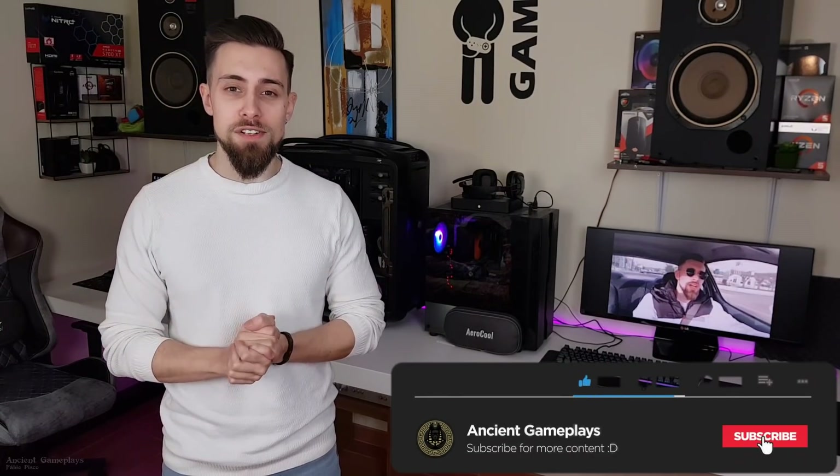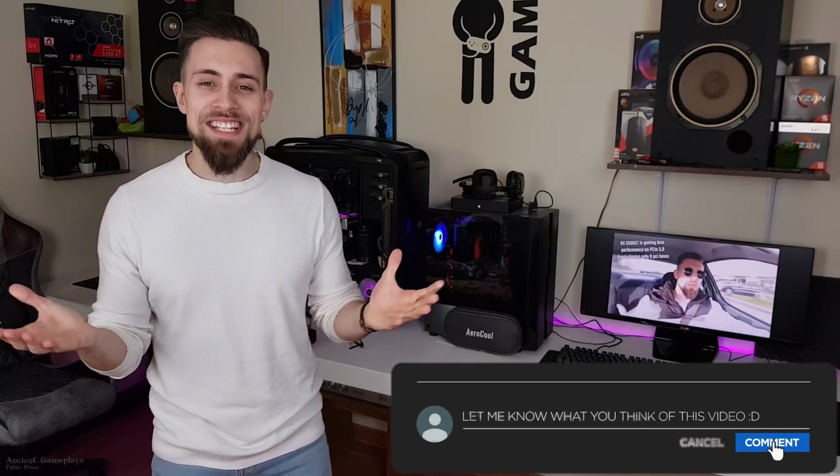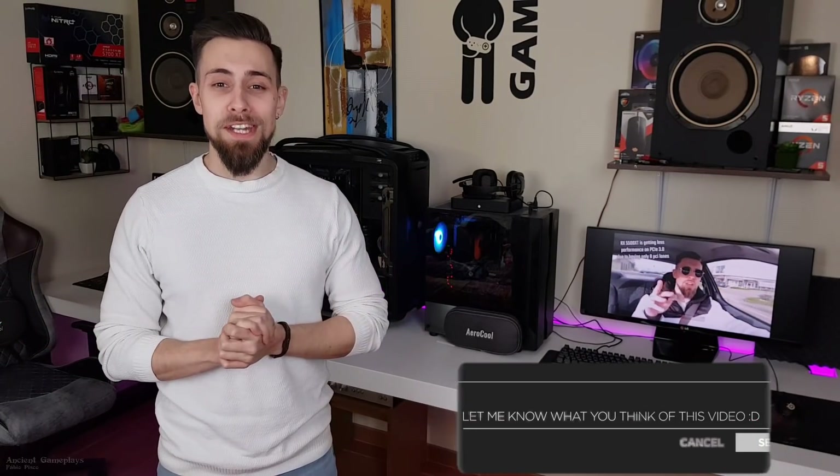That's it for today, guys. The video is really short but I just wanted to share my experience with these new drivers. Thanks a lot — don't forget to leave a comment, smash the like button, and see you in the next one.